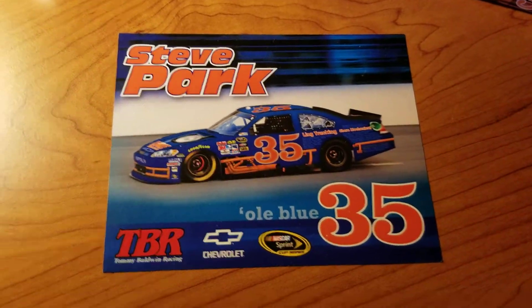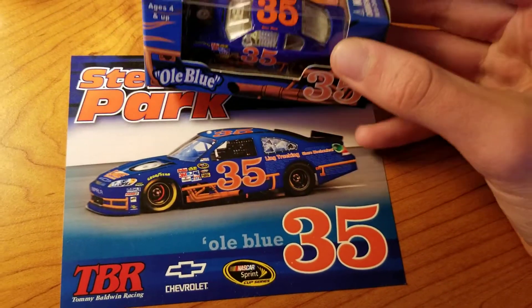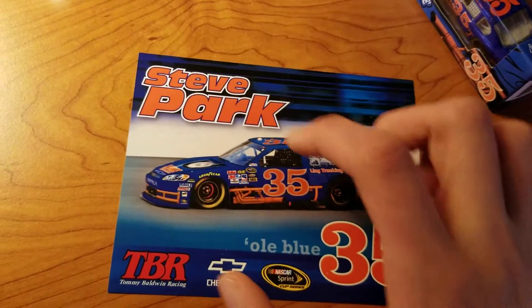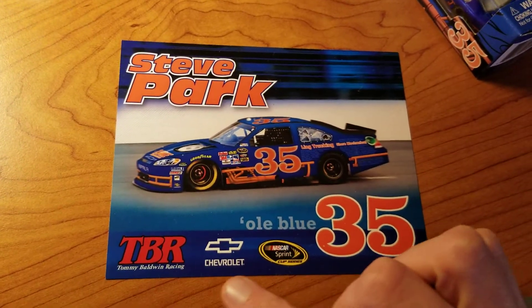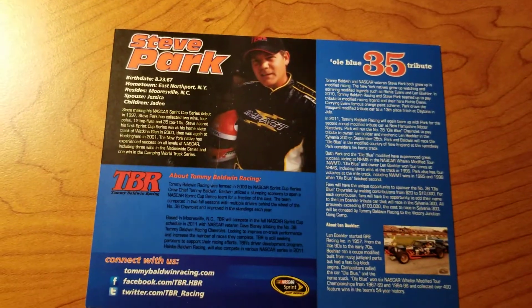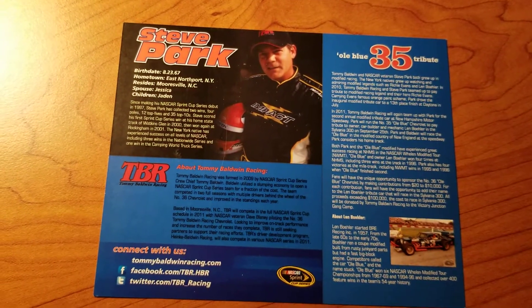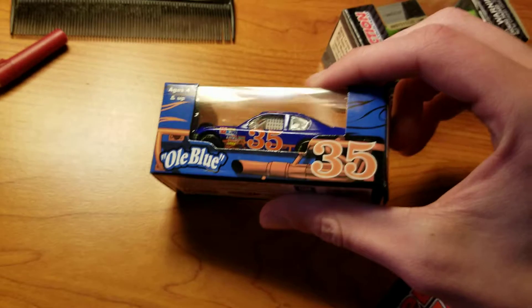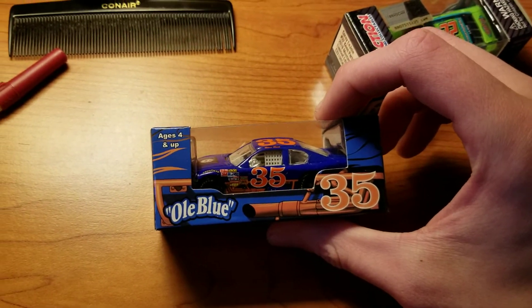It also came with a hero card. As you can see the car there, it is a little bit different than the diecast — there is some sponsorship added later, but still pretty cool. Picture of the car, Steve Park, Tommy Baldwin Racing Sprint Cup Series number 35, some bio stuff about Tommy Baldwin, about Steve Park, and about the tribute there. Really good read, actually.